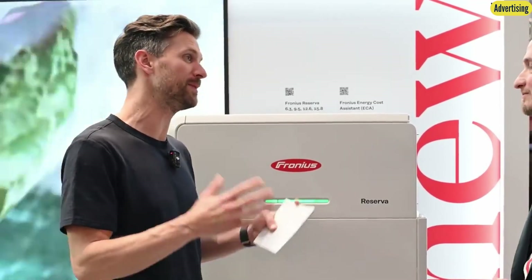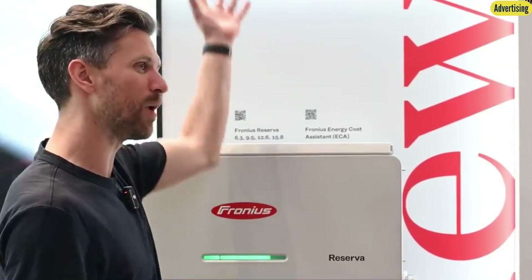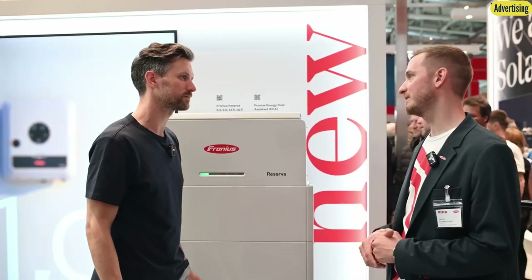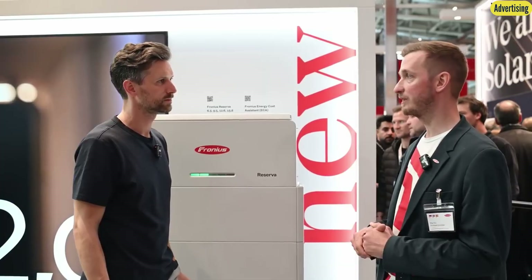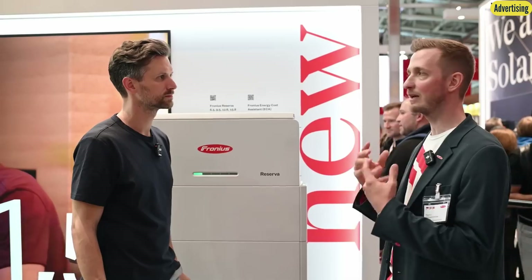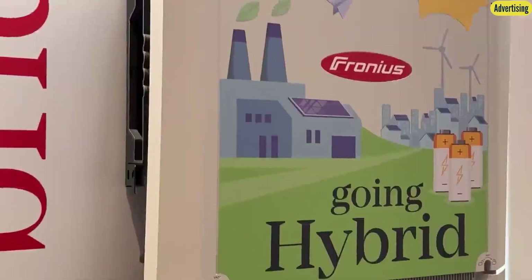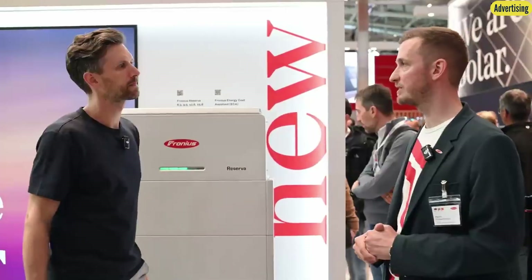Beyond storage, Fronius offers significantly more for those considering a full photovoltaic system. To convert direct current from solar panels into the storage unit, you need a hybrid-capable inverter. The Reserver is compatible with the Gen24 series — residential inverters ranging from 3 to 12 kilowatts. New this year is the Verto Plus, designed for larger residential setups or small businesses and agriculture, ranging from 15 to 33.3 kilowatts with three MPP trackers. You can cascade up to four battery towers for up to 63 kilowatt hours total.